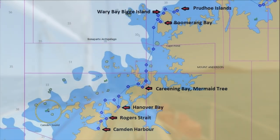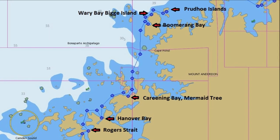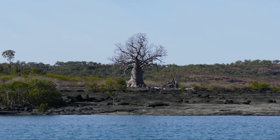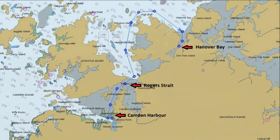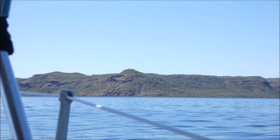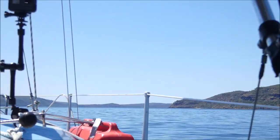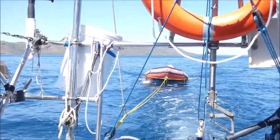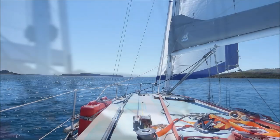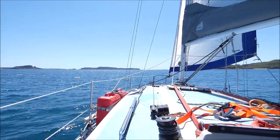With time ticking on we need to make some distance on our Kimberley trip. We leave Camden Harbour aiming to reach Prudhoe Islands in Montague Sound in five days time, visiting Hanover Bay, Careening Bay and Biggie Island along the way. We head into Rogers Strait, a treacherous stretch of shallow reef-strewn water. We aim to transit the strait at high water slack to minimize the current and to ride the start of the ebb tide through to deeper water. Our timing was perfect and the waters of the strait ended up being calm and placid.